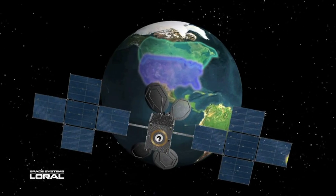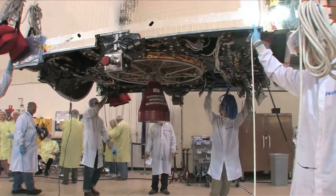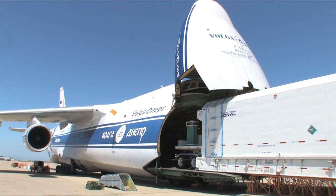At Space Systems Loral we do satellite TV like DirecTV, and we do satellite radio like Sirius. We manufacture the satellites here, and I feel like I'm in the spotlight.